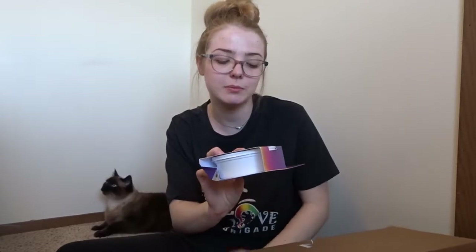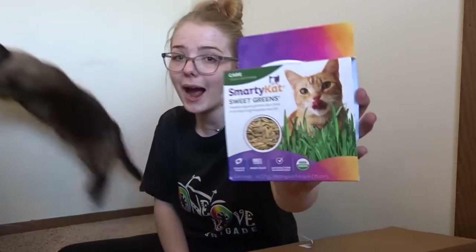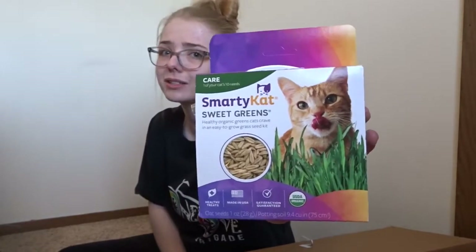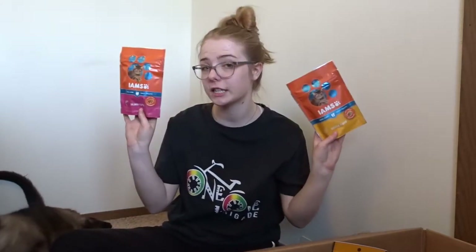Okay, we got this. This is by Smarty Cat. This is their Sweet Greens Organic Cat Grass. Fred is so excited! And these are the Iams Oral Care Daily Treats — they just clean their teeth for them. So, we got the salmon flavor and the chicken flavor.